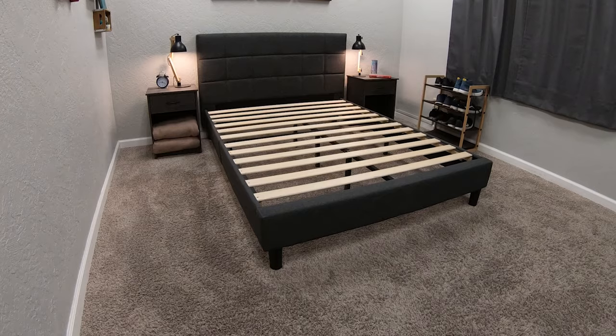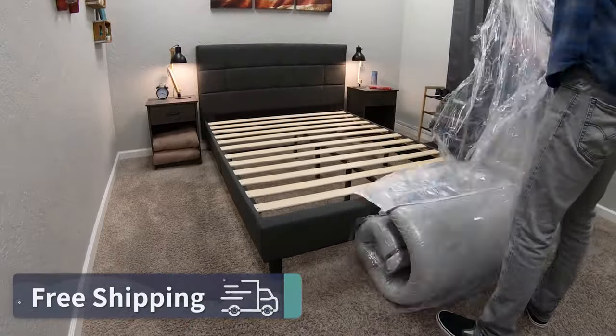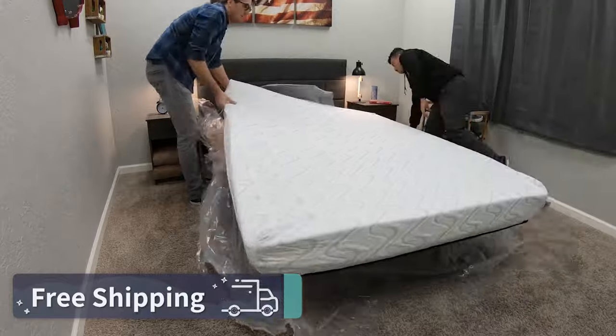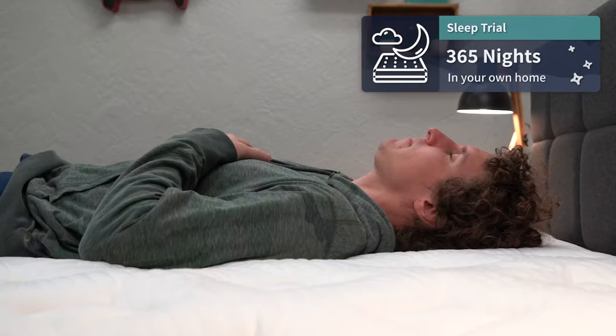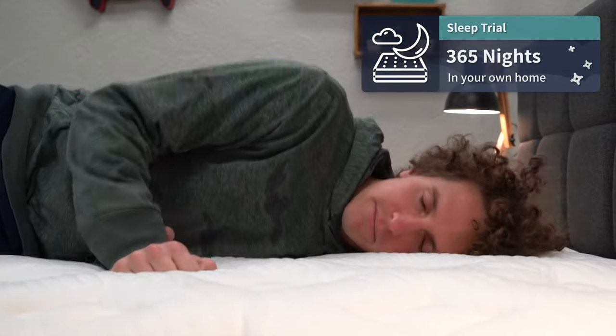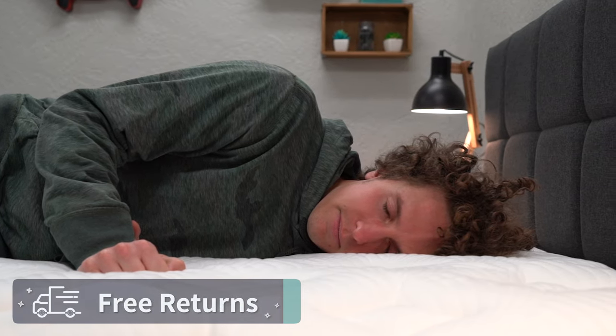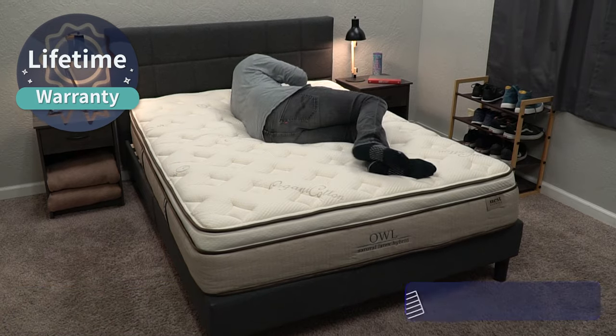So, policies. What do you got to know in terms of Nest stuff that they back their beds with? I do want to disclaim that we did receive all of these Nest beds for free to review. But if you decide to order one for yourself, you should be getting completely free shipping. You're also going to be getting a 365-night trial period — around a full year to really test these beds out at home risk-free. If within that time frame you want to send them back, you can do so for completely free. But if you do decide to keep them, they're all backed by a lifetime warranty.